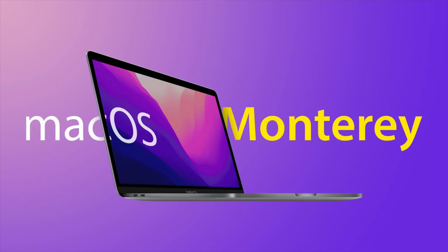Apple today released macOS Monterey 12.1, the first major update to macOS Monterey that initially launched in October. In this video, we're going to go over some of the new features and changes that you can expect to see in macOS 12.1.